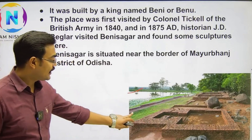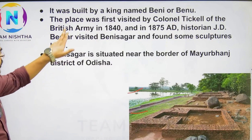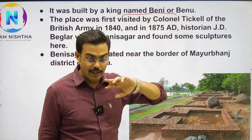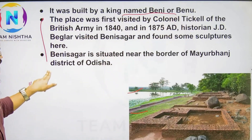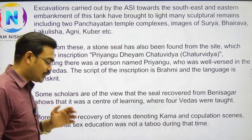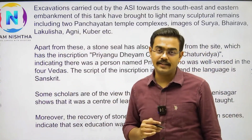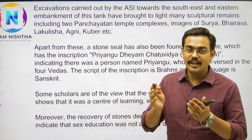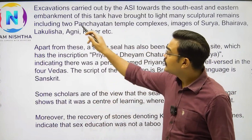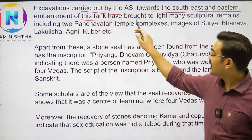This is a pond which people maintain today — an archaeological site. The pond was first made by a king named Beni or Beno, and it was first identified by the British. It is on the Odisha–Jharkhand border. This site is also a learning center — a kind of educational center or university type.